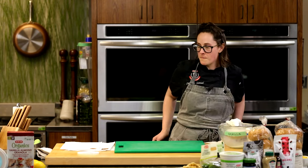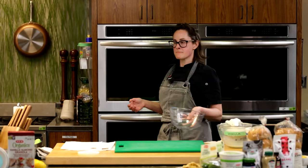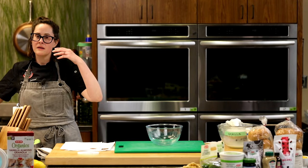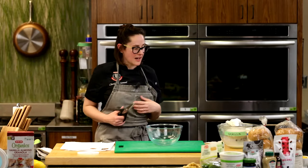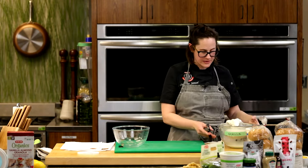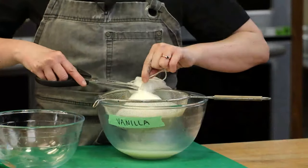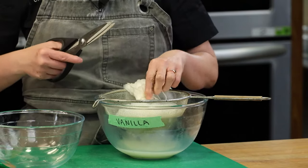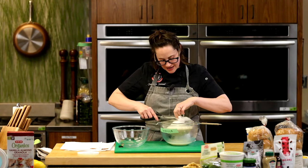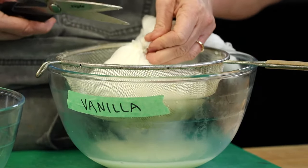Rhonda asks: does coconut milk yogurt have the same acidic flavor as regular yogurt? It does have a little bit of that tartness. It's not going to be 100% the same notes because coconut itself has its own flavor, but it will have some of it. And it also has the probiotic — the same bacteria used.